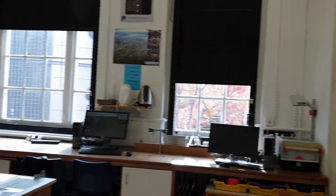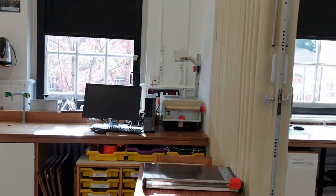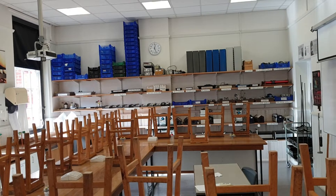Stationery and such is down there in the yellow trays. You can always ask where something is, but hopefully that's given you a brief overview of roughly where everything is in the lab.